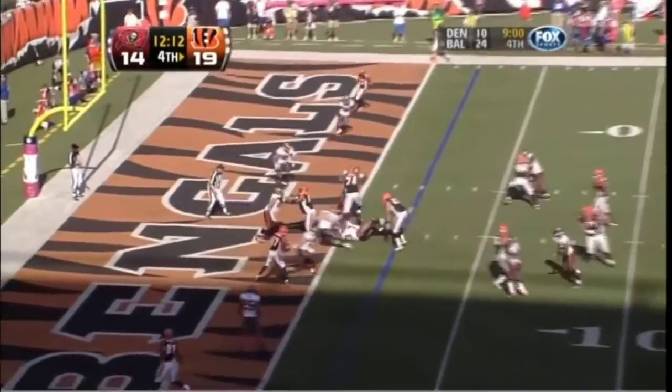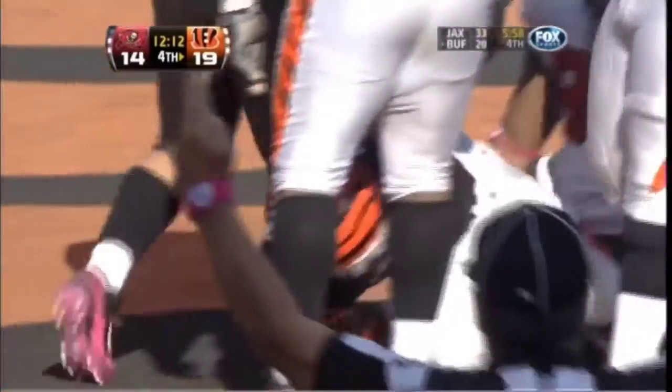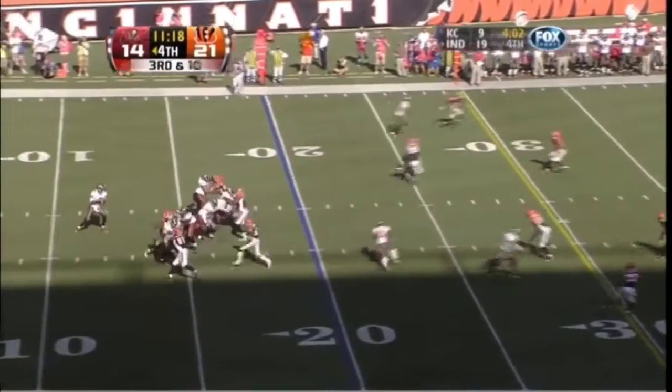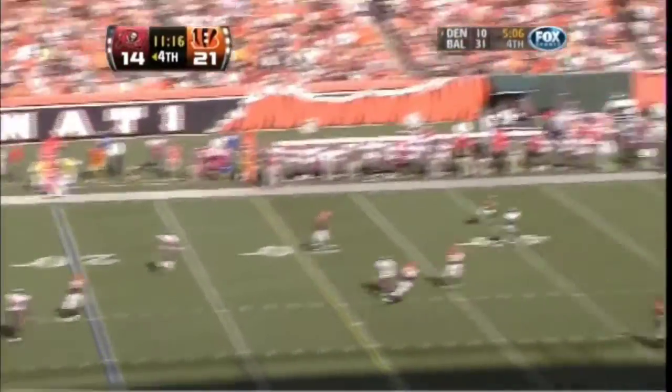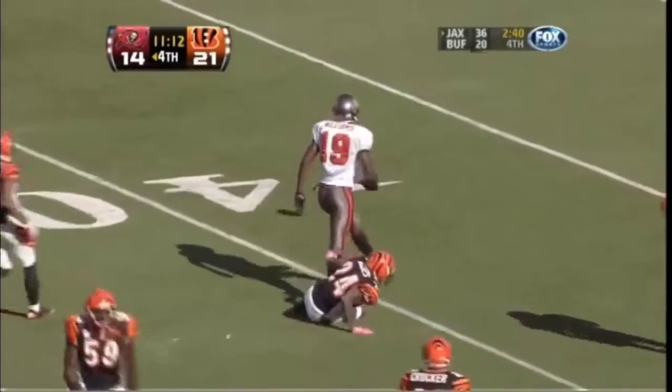They ran on the two point conversion. I love it — we evened it up. Here it comes, they pick it up this time, and an open receiver down the middle of the field is Mike Williams. And that's a big play for the Buccaneers.